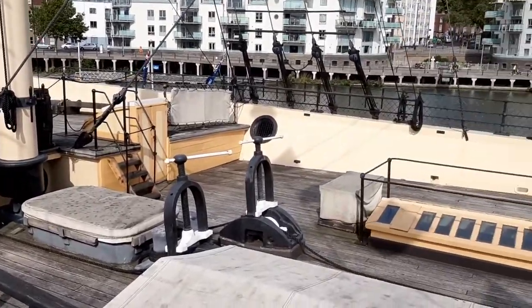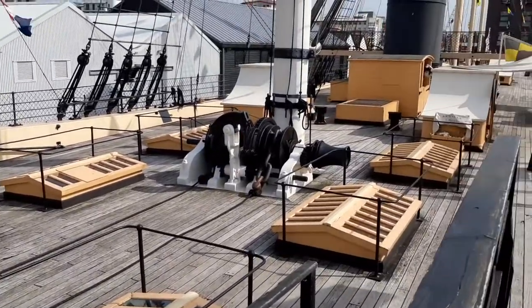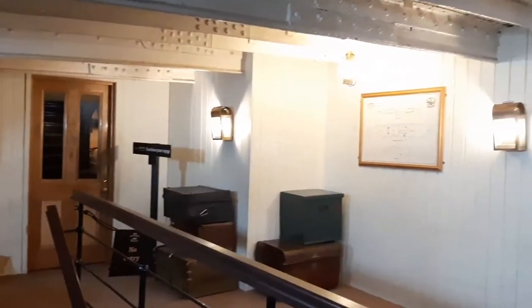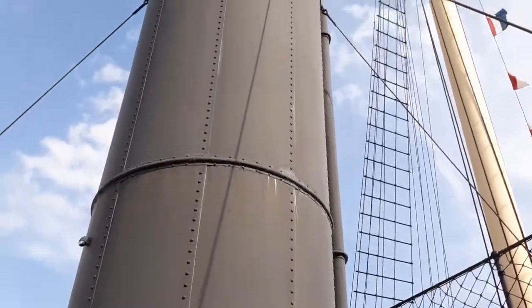A little bit of history: this ship was built in 1843 and was the largest ship in the world when first built, thanks to its hull being constructed from iron rather than the usual wooden hulls of the time. It was designed by Isambard Kingdom Brunel, a really important figure in Bristol who also designed the Clifton Suspension Bridge. The SS Great Britain was a passenger steamship and the first to cross the Atlantic Ocean in 1845. It later served as a warehouse ship in the Falkland Islands until it was sunk in 1937, and a full 33 years later it was refloated and brought back to the dry dock in Bristol where it was first built.